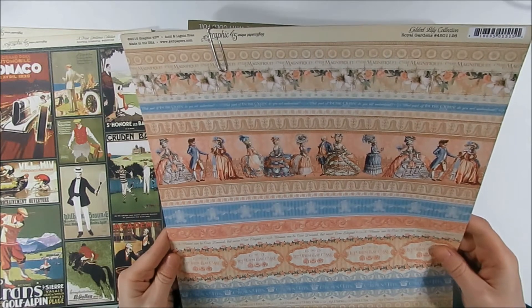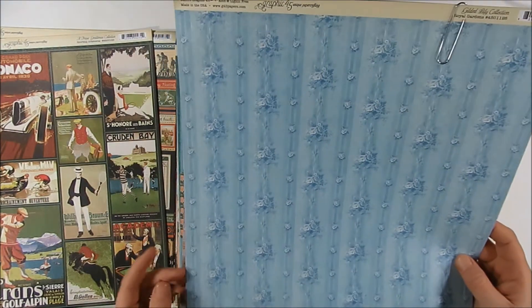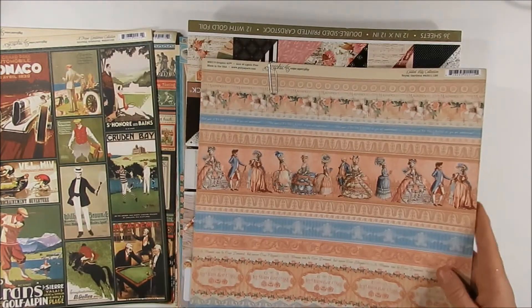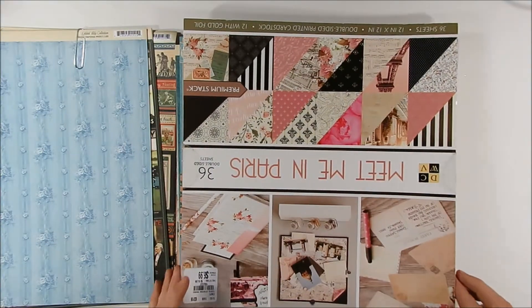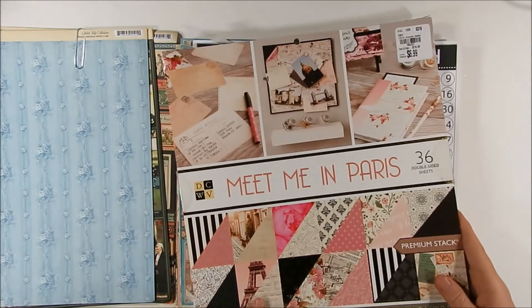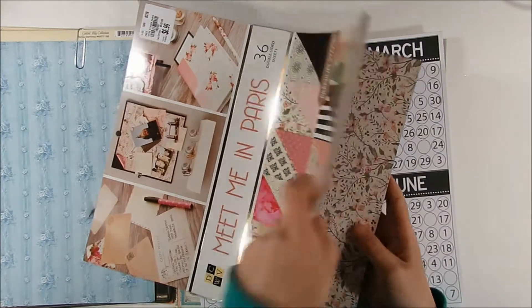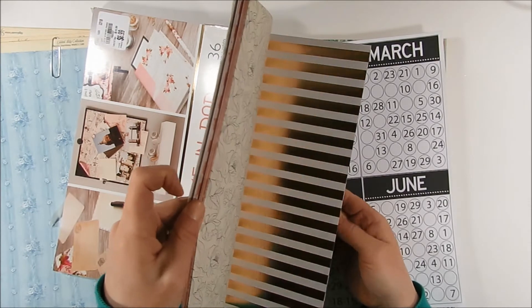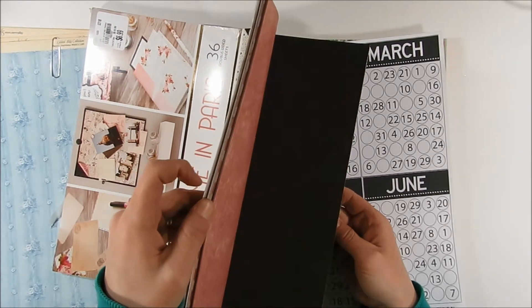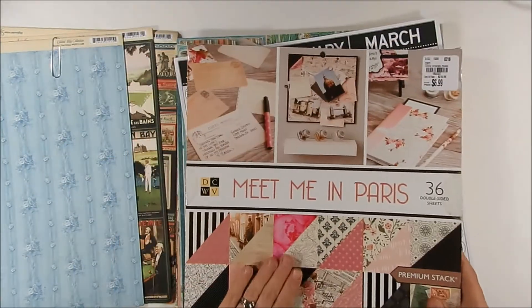And then here are some of the Gilded Lily ones, which are really pretty on the background. I have a few sheets of the cutouts from this one that another friend had gifted me, but I really like that one — it's really pretty. Oh, this is fun — a Meet Me in Paris collection. She must have picked this one up at Tuesday Morning. Really pretty paper in there, nice vintage with some gold foil in it, kind of shabby chic also. That's going to be fun to use, Shonda.